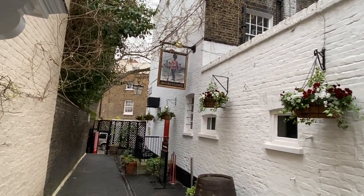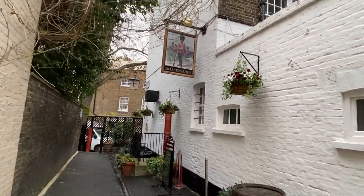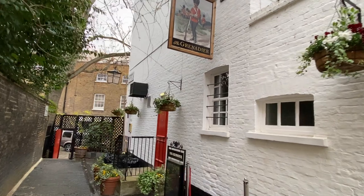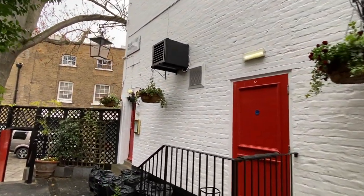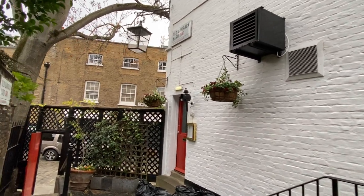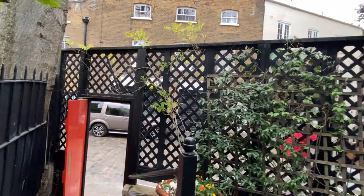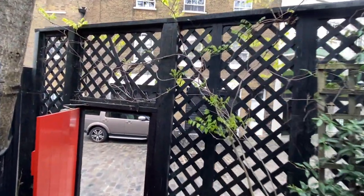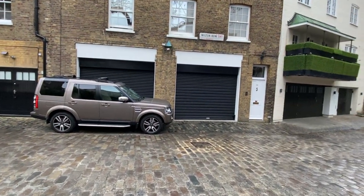Bob brought us here for a little tipple at the Grenadier pub. Inside, this is one of the oldest pubs in London — it is stunningly beautiful inside, you guys. It's one of those little hidden places that I love to bring people on private tours in London. I don't want to reveal the exact area of it because that would be cheating — I need you to come with me and I will show you.